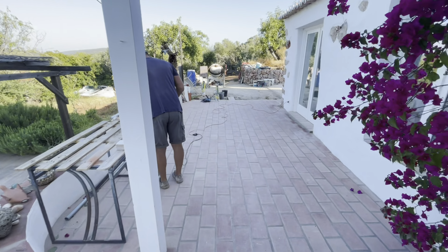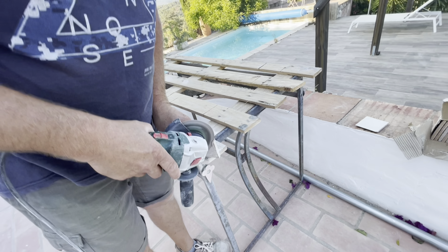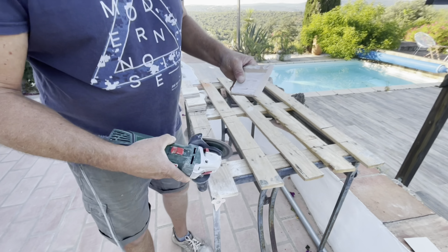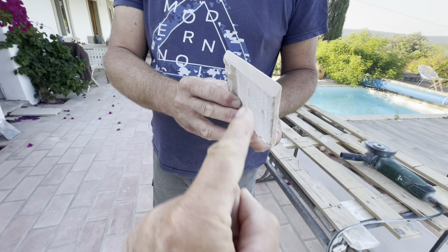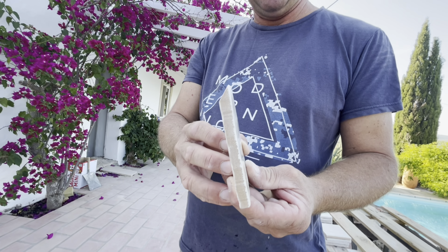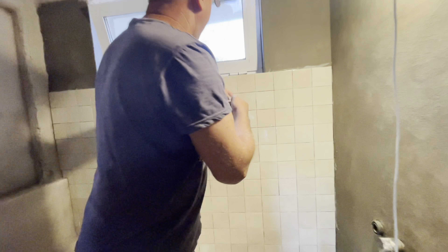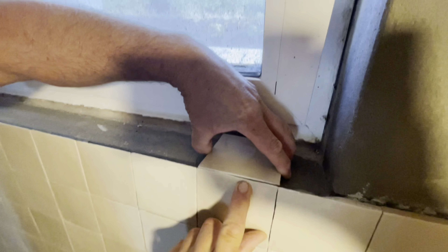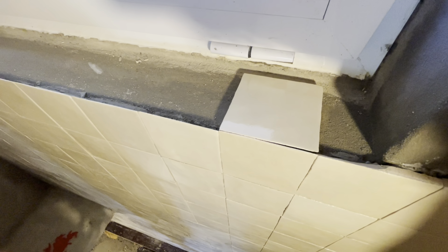I want to show you something special that Vladimir is doing here. You see he's cutting the tile and we get this 45-degree angle here. Now let's go into the bathroom — you see the edge here for the window where the tiles end up, and this tile here has also a 45-degree angle. Now it fits really nicely. Good job, very nice, Vladimir.